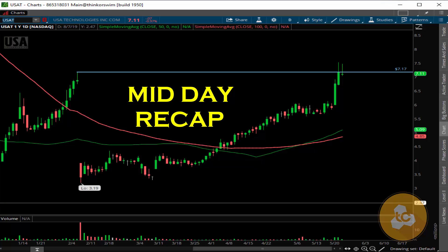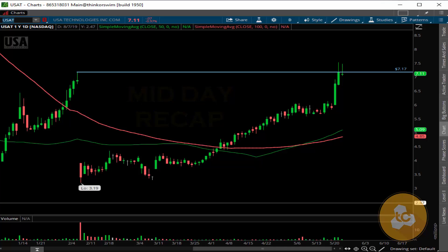Hello everyone, midday now. I just wanted to bring you an update on today's session. No trades for me, all cash still. Watching a couple of stocks here — as I mentioned in other videos, I have USAT here and I like this stock. This is a pretty nice level here at 7.17, and I'm still letting it run.